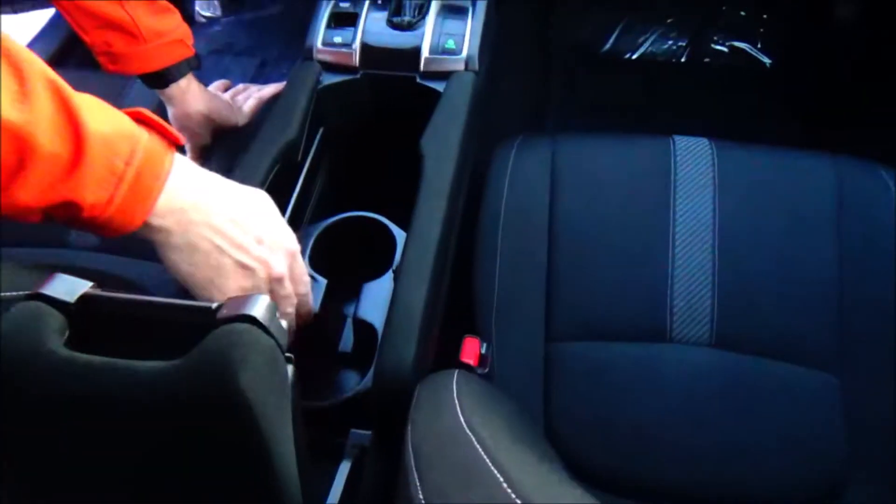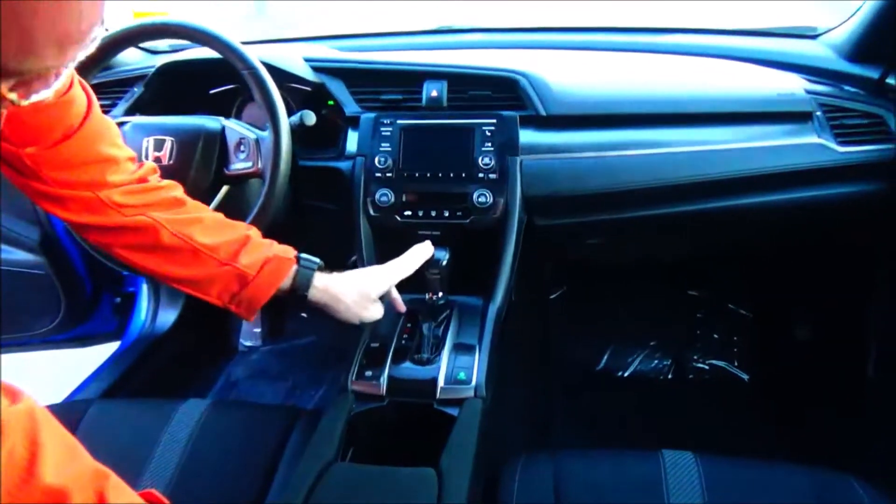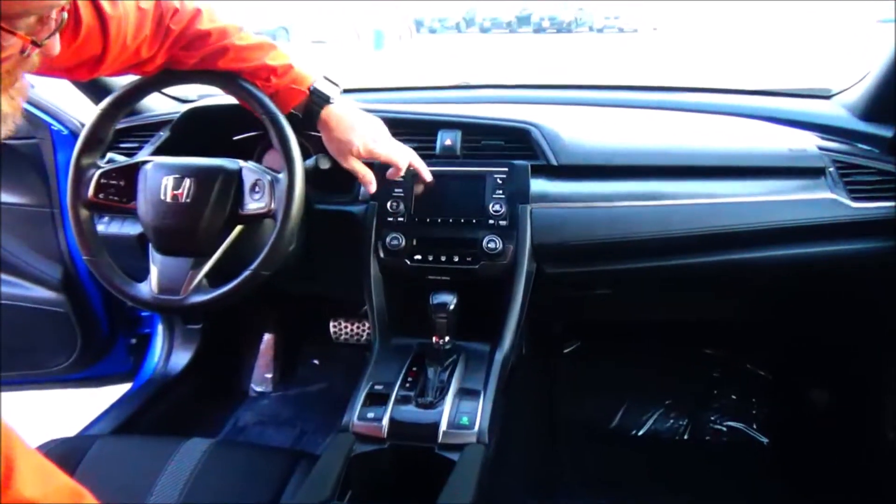Leather wrapped steering wheel, armrest with storage, coin tray, cup holders, big gulp size holder, continuously variable automatic transmission, USB and 12-volt outlet underneath, heating and air conditioning controls, AM/FM Bluetooth audio, day-night mirror, and map light.